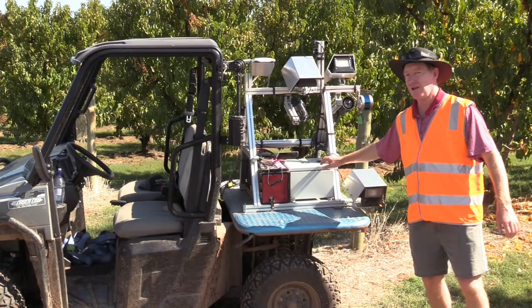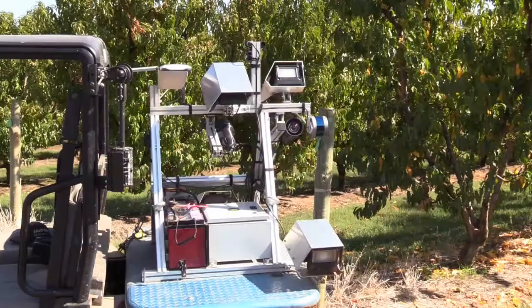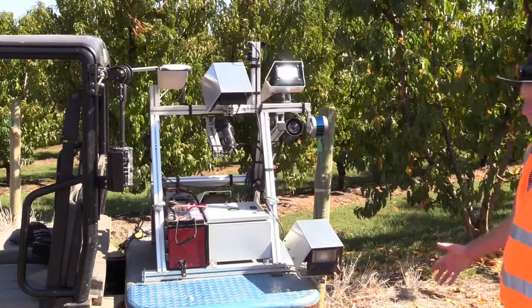What you see now are these strobe lights — they flash to illuminate the tree and the fruit, synchronized with the camera system.